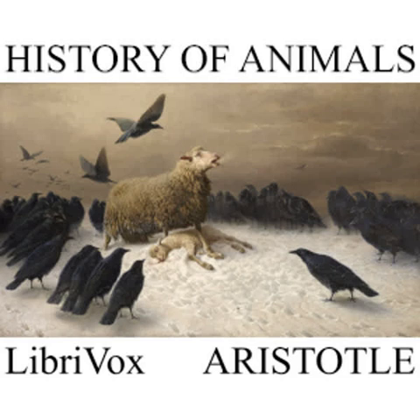Crustaceans hatch their eggs by brooding over them, as they carry them about beneath their bodies. But the octopus, the sepia, and the like hatch their eggs without stirring from the spot where they may have laid them. And this statement is particularly applicable to the sepia. In fact, the nest of the female sepia is often seen exposed to view close in to shore.